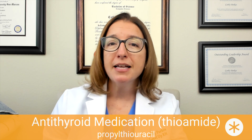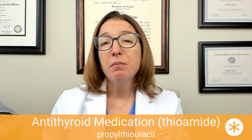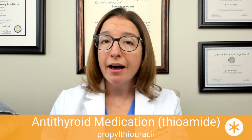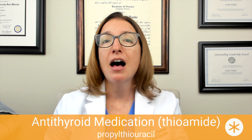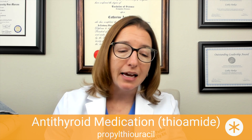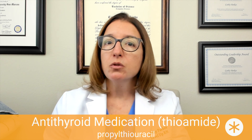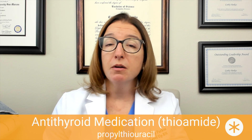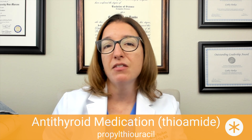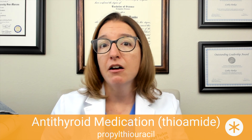Other side effects of PTU include GI upset, rash, and hepatotoxicity, which carries a black box warning. If the patient's dose of PTU is too high, it can cause signs and symptoms of hypothyroidism, including lethargy, weight gain, cold intolerance, bradycardia, and depression. As the nurse, when a patient is on PTU, you want to monitor their CBC because of the risk of agranulocytosis, and monitor liver function because of the risk of hepatotoxicity.